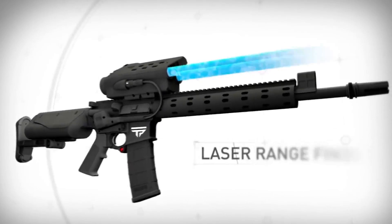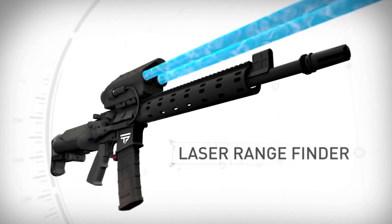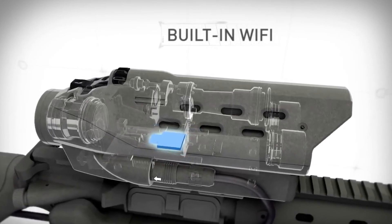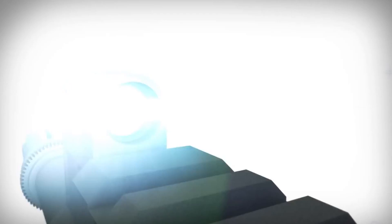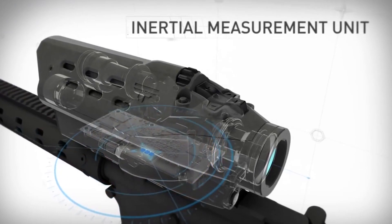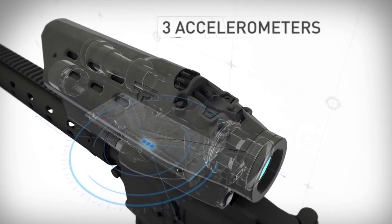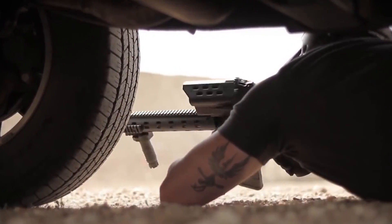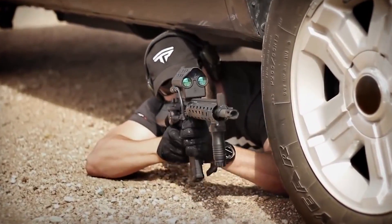The TrackingPoint AR series features a laser rangefinder, Linux-powered ballistic calculator, built-in Wi-Fi for streaming to mobile devices, a tag button, a guided trigger, and a barrel reference system. The system also contains an inertial measurement unit, three gyros, and three accelerometers that calculate cant and inclination. This allows for extreme angle shots, including shots from under vehicles up hills.